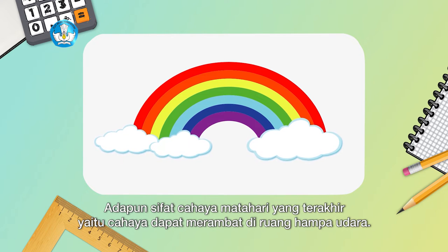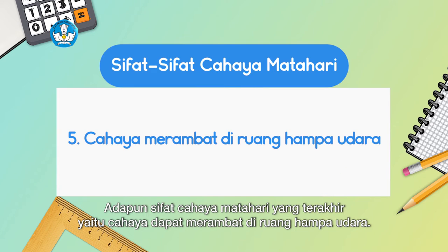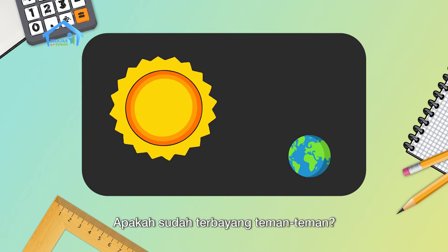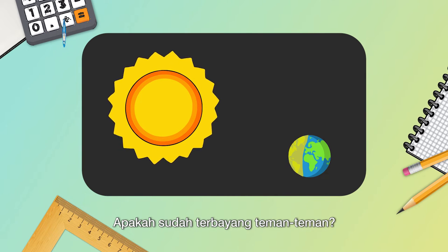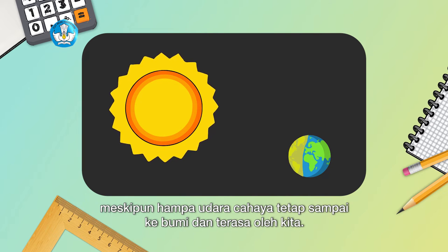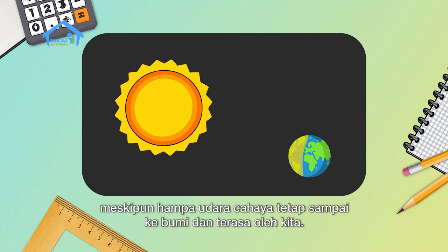The last property of sunlight is that light can travel in a vacuum. Because light does not need a medium to travel, it can cross outer space. This can be proven by the sun whose light can pass through outer space even in a vacuum and still reaches the earth and is felt by us.